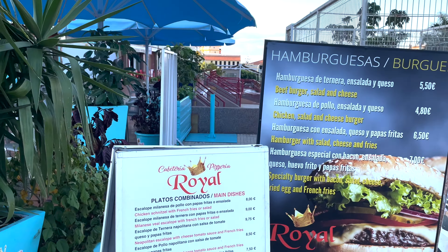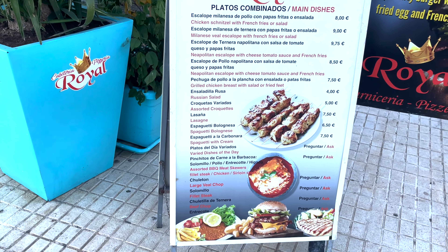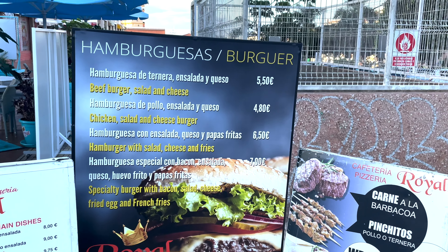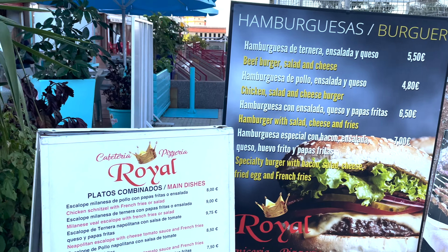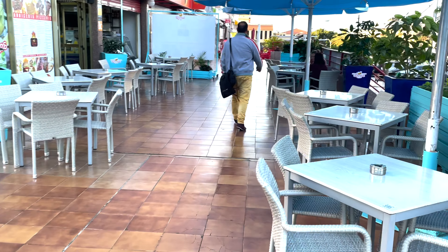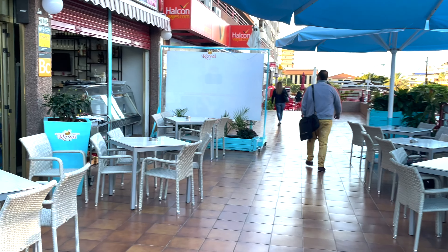Here we have the Royal Bar and Restaurant. Exceptional food in here. You need to try it all at reasonable, affordable prices. Hamburgers, quite a varied menu in here. Plenty of seating outside, but as I say, it does get very, very busy, especially in the evening.